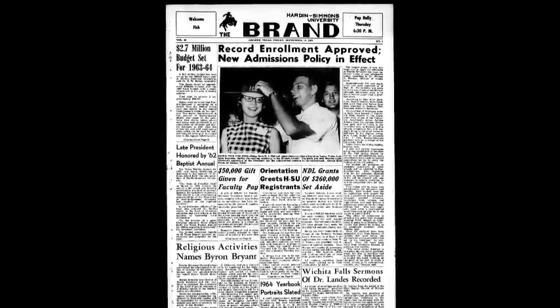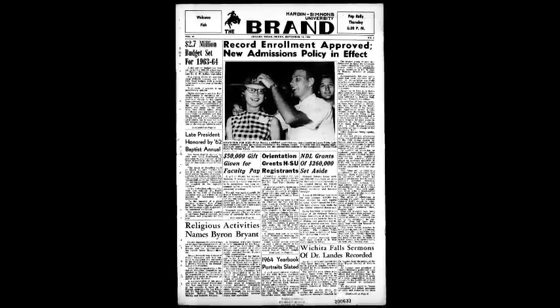In the spring of 1954, the freshman beanie went up for a vote among the student council. It becomes evident, in the following fall semester, that beanies are no longer mandatory for the freshman class, but strongly encouraged for school spirit.